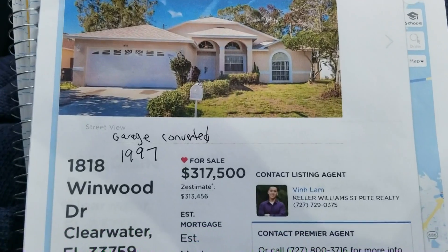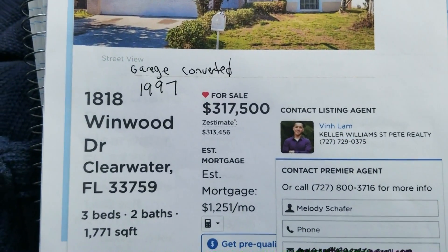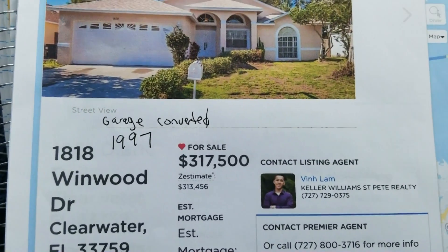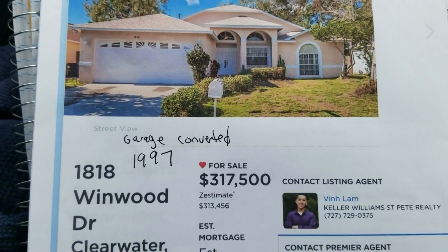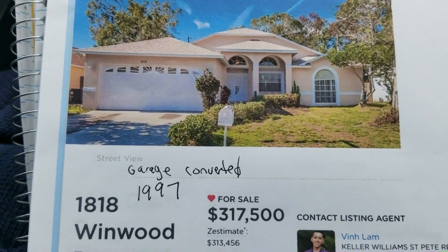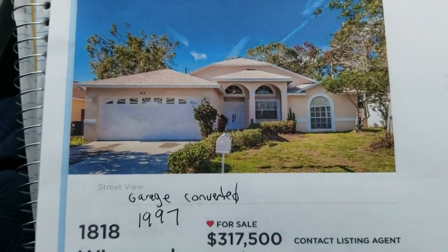The next house we're going to see is 1818 Wynwood Drive, Clearwater — three bedrooms, two baths, 1,771 square feet. That's about 200 square feet bigger than the first one. We'll have to check the internet later to see when they replaced the roof last and anything else.